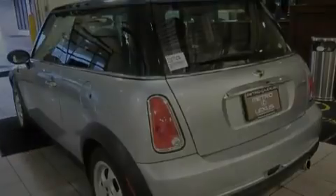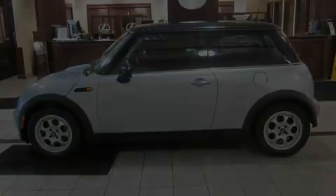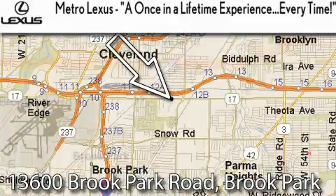Contact us today to schedule your opportunity to see this automobile in person. Metro Lexus is located at 13600 Brook Park Road in Brook Park.